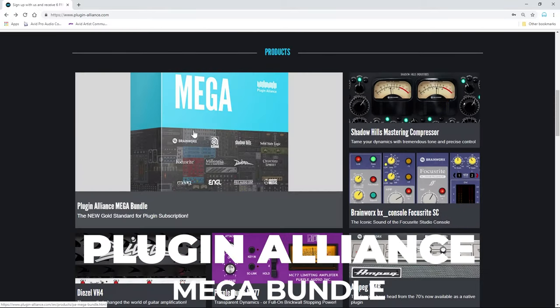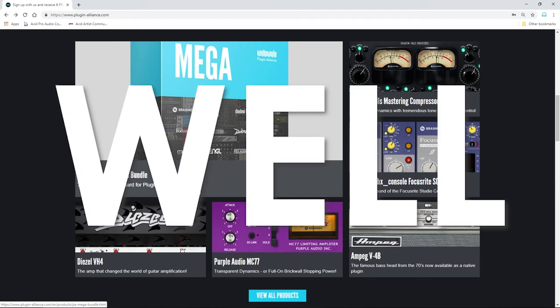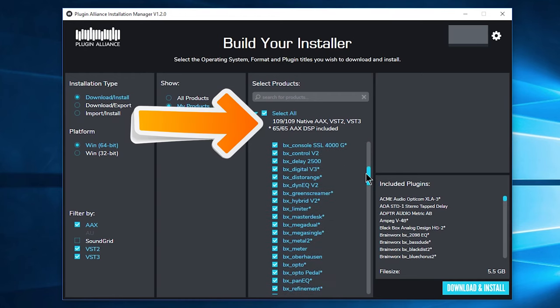Is the Plugin Alliance Mega Bundle really the new gold standard for plugin subscriptions? Well, let's do the math. Currently, we know of 109 plugins that are included.